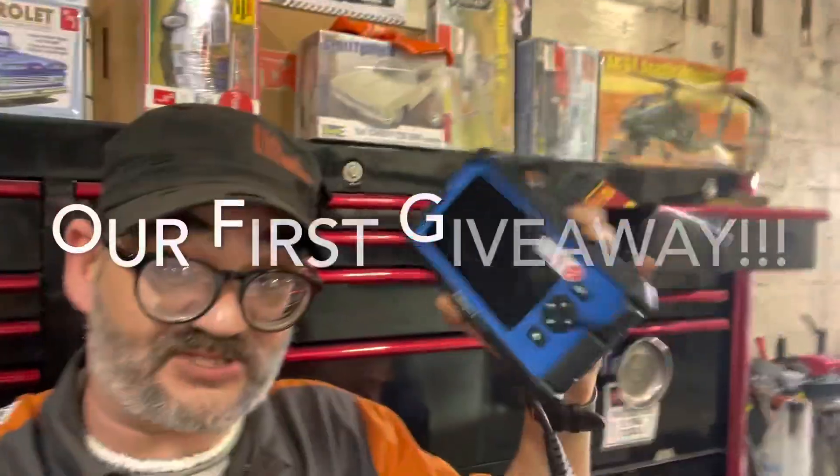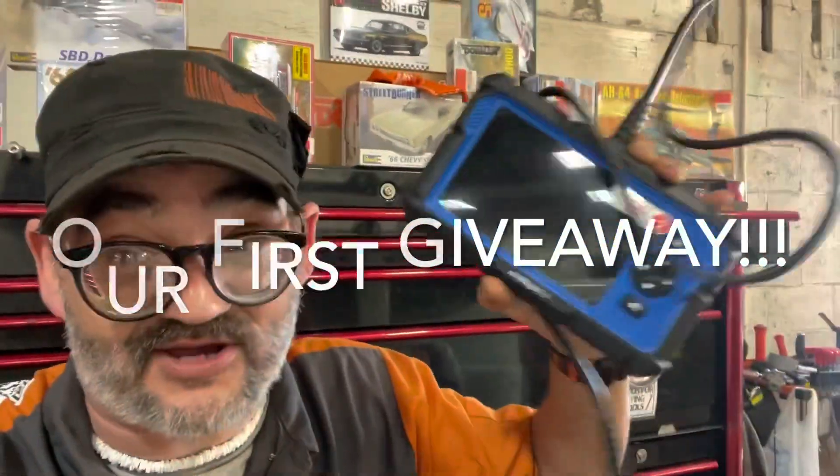Welcome to the first ever Clayway scanner giveaway. Trust me, you're gonna want to watch this whole video and share it with everyone you know. Let's see if they got a good card though.